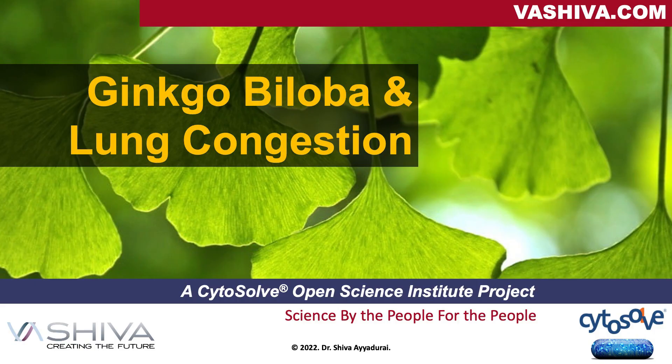Good evening, everyone. It's Dr. Shiva Ayadurai. We're going to have an interesting discussion today, and it's going to be on ginkgo biloba and lung congestion.